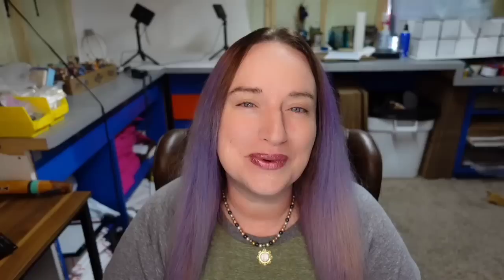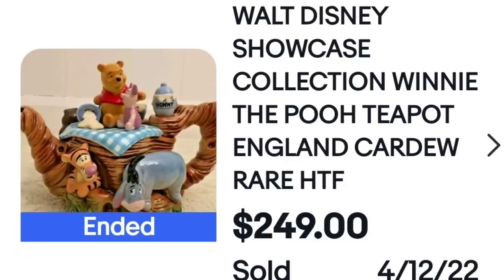Now we are going up in value, all the way up to $300. This next one is a Paul Cardew, which was seen in the high dollar video. This is a really cute Walt Disney Showcase Collection Winnie the Pooh teapot — this one sold for $249. I love Winnie the Pooh, Tigger, Eeyore, and Piglet. I just listed a bunch of Winnie the Pooh ornaments that I got. Here's the bottom — you would definitely be able to identify it and look it up.